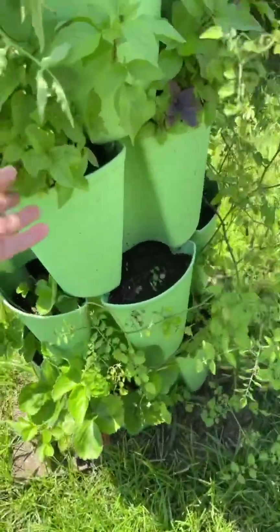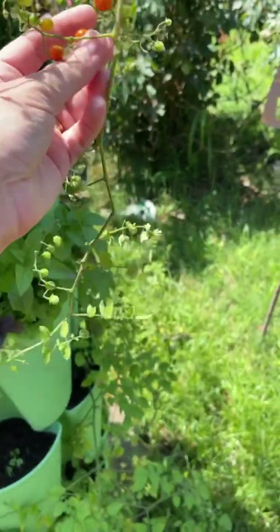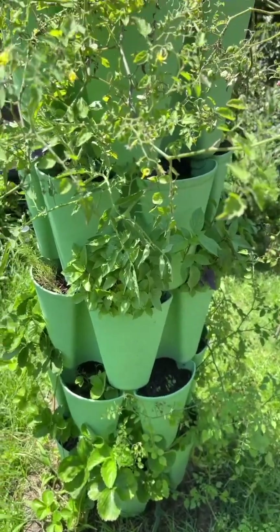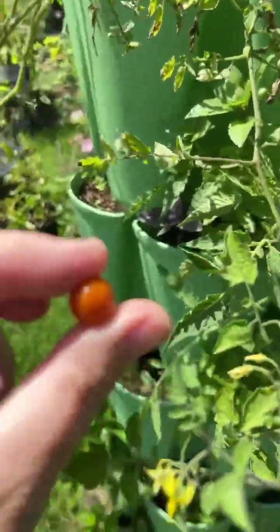I got some basil right there, some more basil, and then these are the spoon tomato plants. Look — these are tiny little tomatoes that just went everywhere. They pop in your mouth and they're really good — they'd be good in a salad too. They dry out really easily, but they are seriously the best for munching. I will definitely do those again next year.